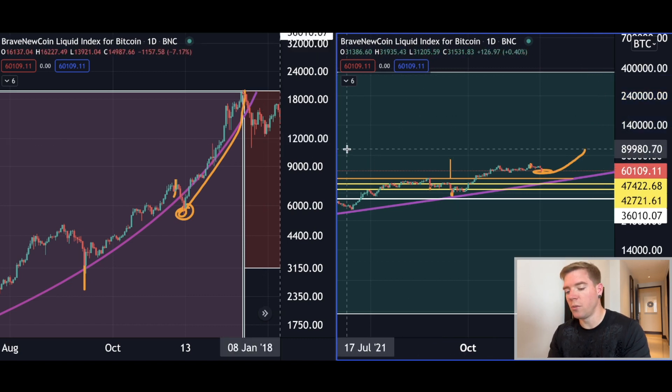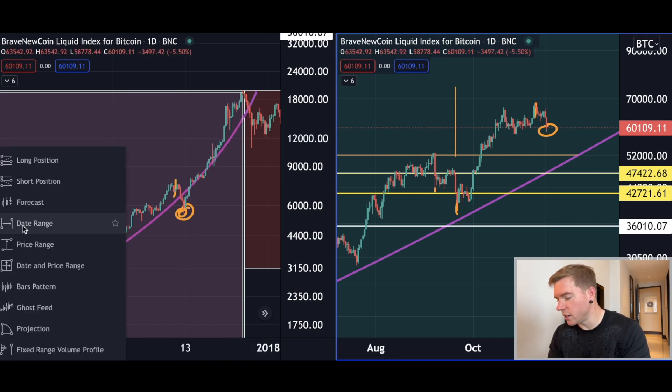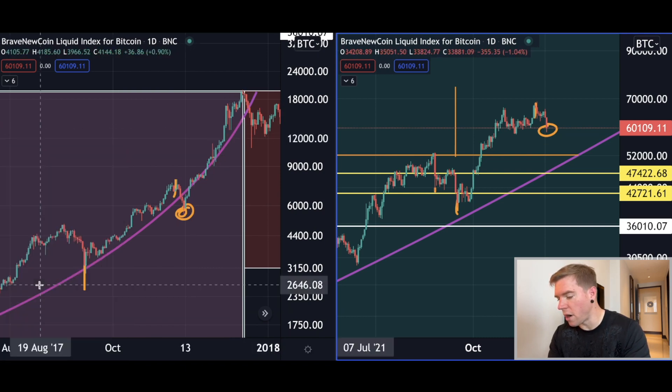The new high is more or less here — let me make this a little bit clearer with a bars pattern.